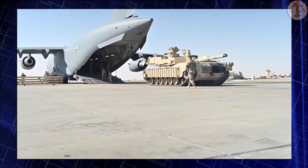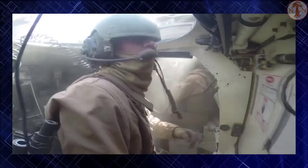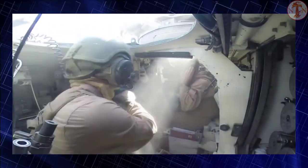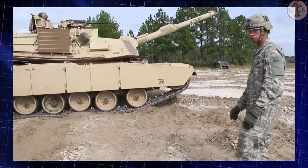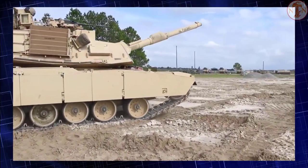The M1A2 Abrams can be fitted with explosive reactive armor blocks. Some M1A2 tanks are equipped with missile countermeasure devices intended to detect and jam the guidance of laser-guided missiles. The vehicle is armed with the M256 120mm smoothbore gun, originally developed by Rheinmetall and manufactured under license in the USA.